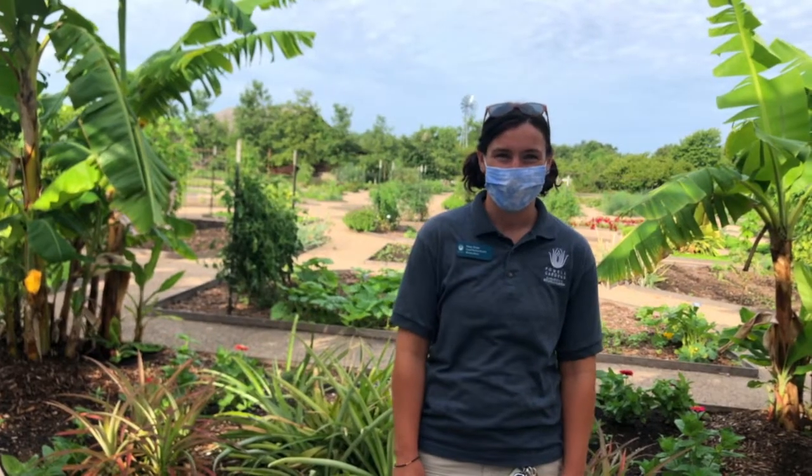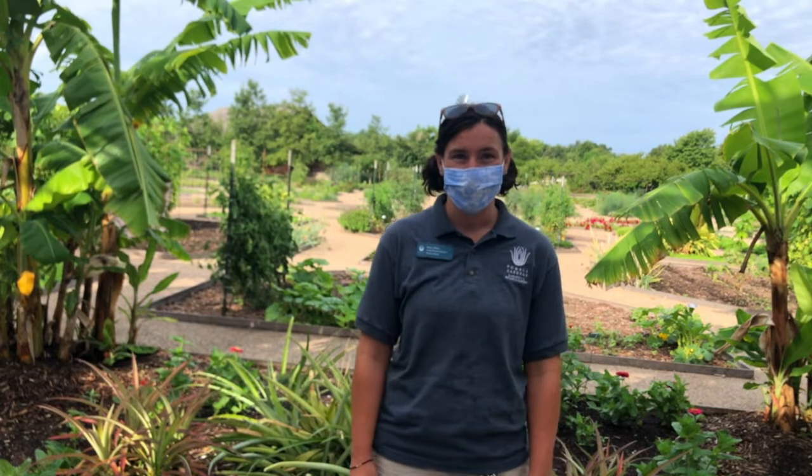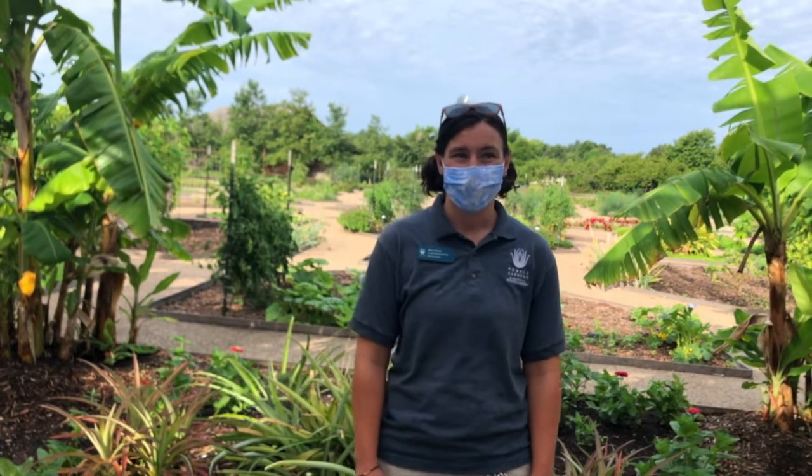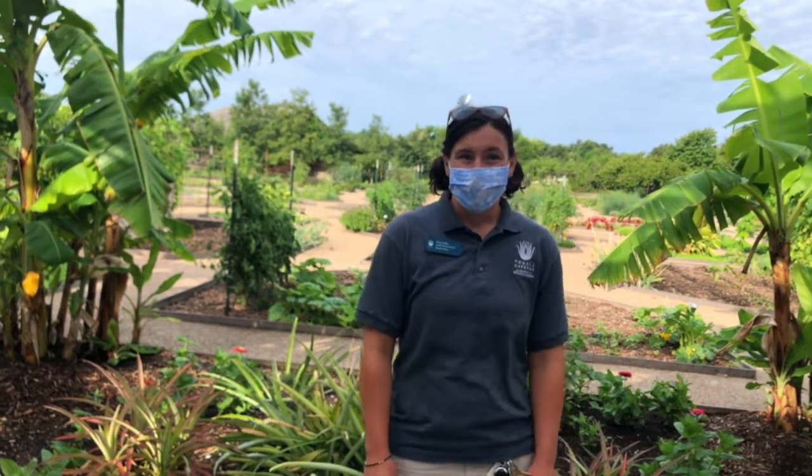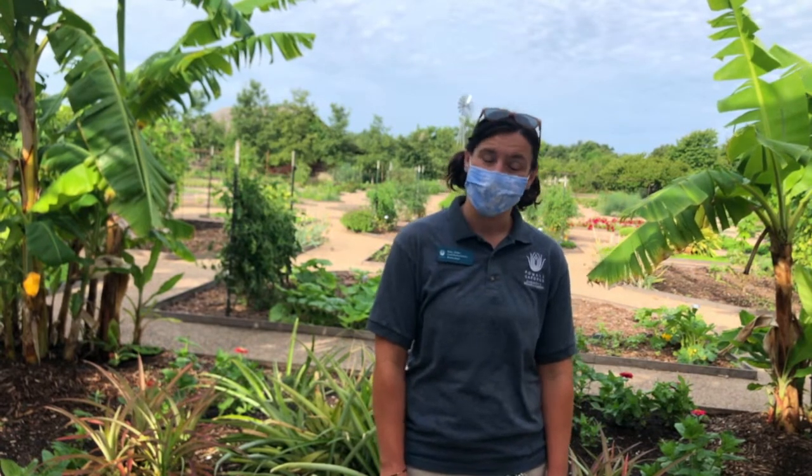The Heartland Harvest Garden is a 12-acre edible landscape. Since opening in 2009, we have been showing people of all ages where their food comes from. We do that through the use of annuals, fruits and vegetables, herbs, perennials, fruit and nut trees, as well as our tropical greenhouse. Recent renovations focus on finding food in the native landscape as well as planting non-natives that thrive in our region.